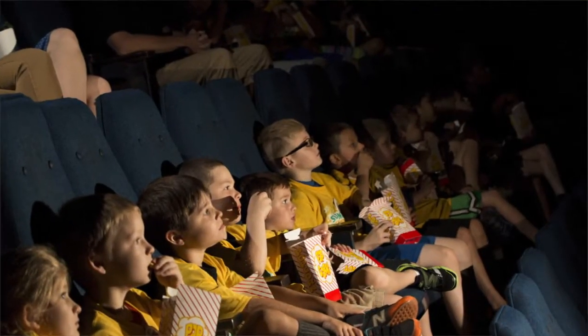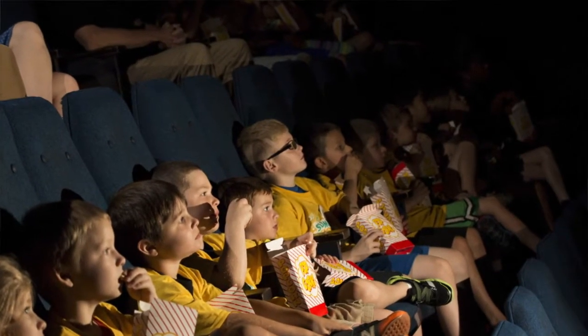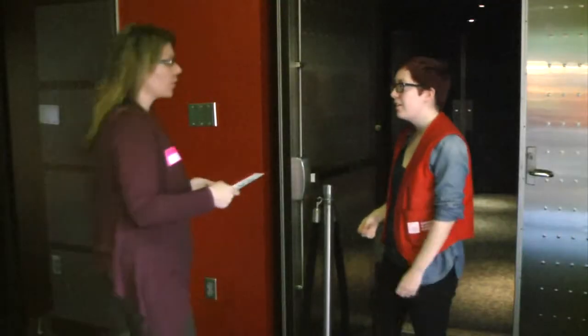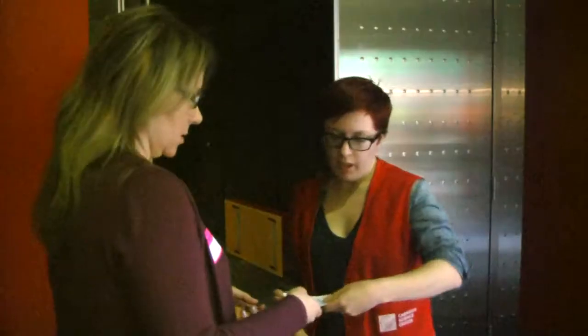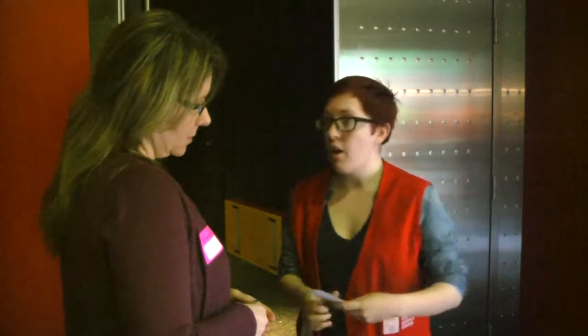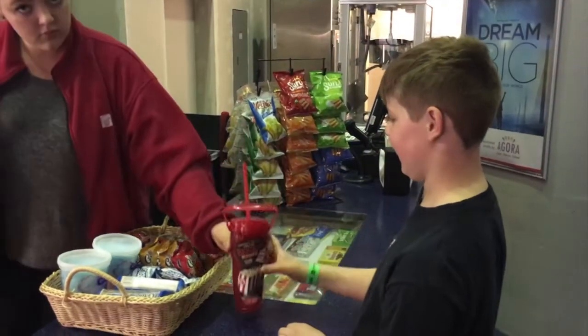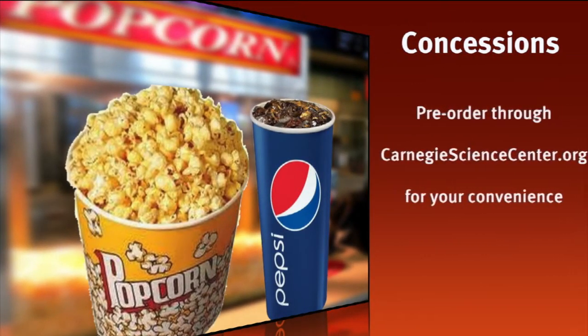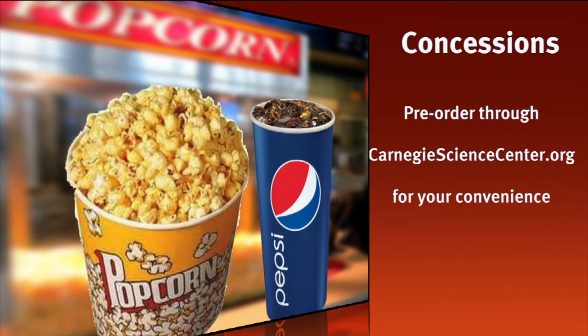If your group will be seeing a movie on Pittsburgh's biggest screen, be sure to arrive 15 to 20 minutes before your scheduled show time. Your group leader should be the first one in line and should have your group ticket ready to hand to a staff member. Our concession stand is open for moviegoers to purchase snacks for the film. Remember your group can pre-order concessions through carnegiesciencecenter.org to help speed things up before the show.